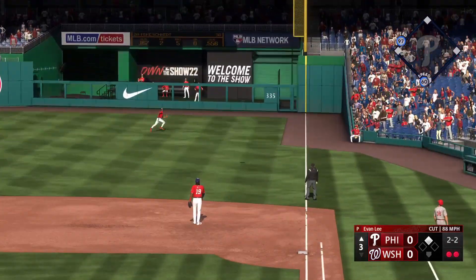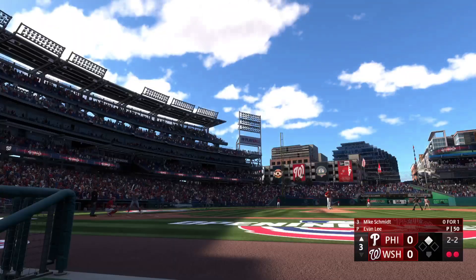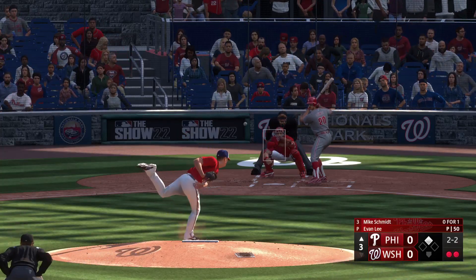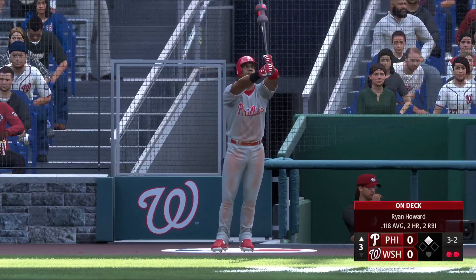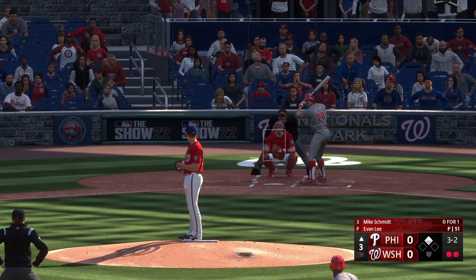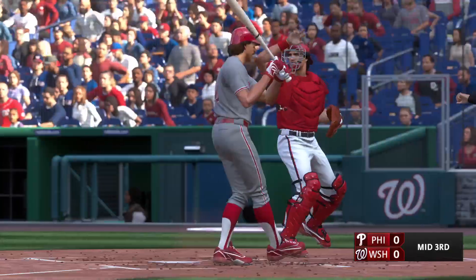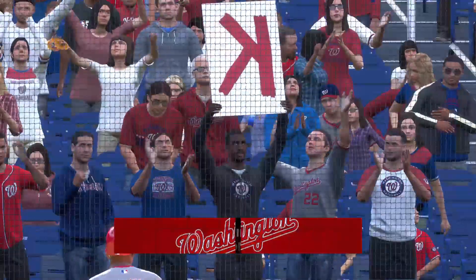He stays alive. Next pitch just misses — full count now. Mike Schmidt had the rare blend of elite defense and big-time power — an eight-time National League home run leader. Only Babe Ruth has more home run titles. Got him, and that is that. Phillies strand one. Still no score.